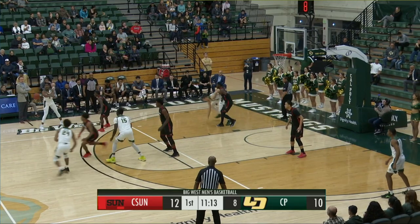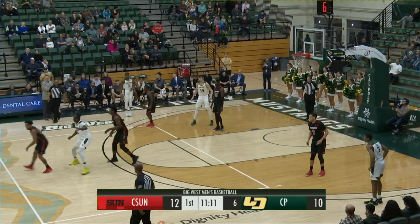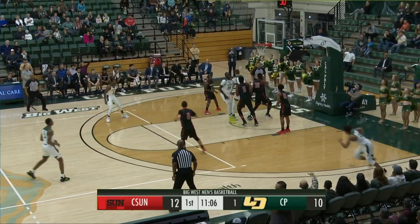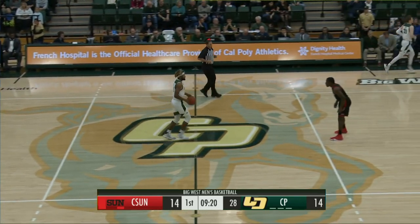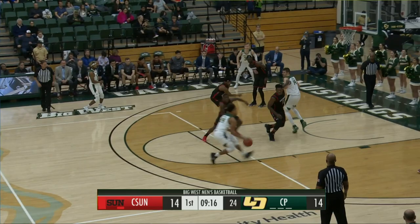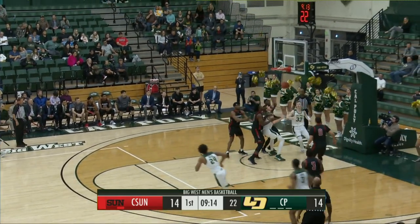Shot clock hits single figures. Jobe Alexander on the left wing finds Junior Ballard at the center court logo. Karoma sets a high screen. Ballard down the right side of the lane, works to the right baseline and knocks down a mid-range jumper. That's 53% shooting. Meanwhile, CSUN — one of the better offensive teams in the conference — is at just 35%. Ballard right elbow jumper — yes, sir.